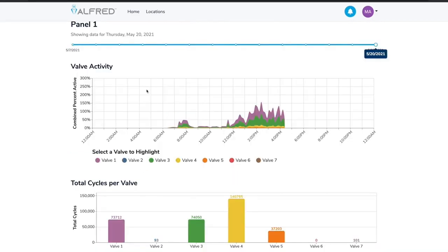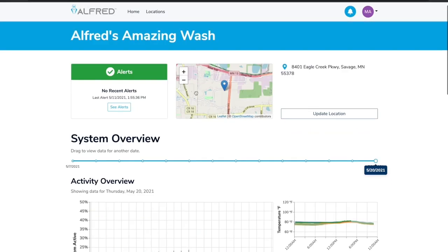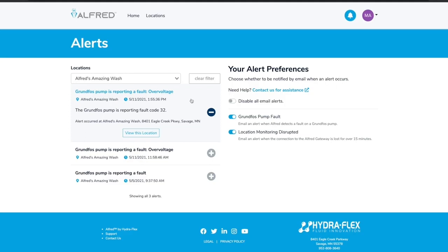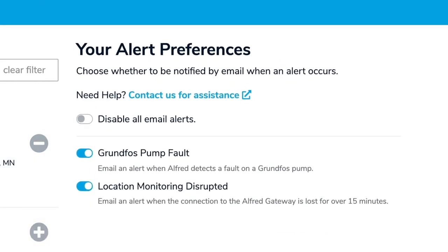Panel data includes valve activity and cycles per valve. Pump data includes run time and outlet pressure. All this information helps you monitor and troubleshoot your system. Alfred identifies issues and, more importantly, tells you why problems occurred. Not only is this data available online 24/7, but if there's ever something you need to know right away, Alfred will let you know with an email alert. On day one, we'll be able to let you know anytime your water pressure drops too low, if the Alfred gateway is disrupted or lost, and there's even a dry run alert that can shut your pumps down to prevent damages. But that's just the beginning — as our customers begin to use Alfred, our team will monitor data and trends and build in other helpful alerts to help keep your wash running smoothly and efficiently.